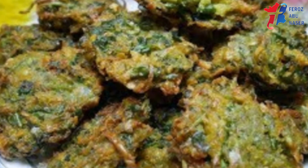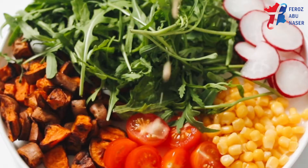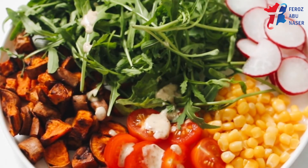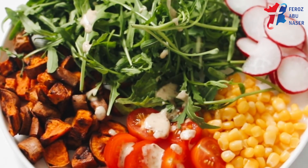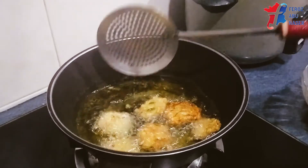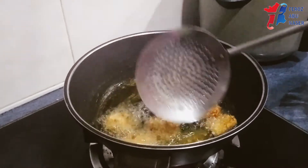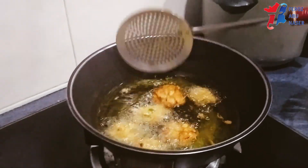In Bangladesh and also the eastern part of India, the Centella is called thankunipatta and used in various dishes. One of the most appetizing is the pakura-like snack called thankunipatta boru, made of mashed Centella, lentils, onion, and green chili.